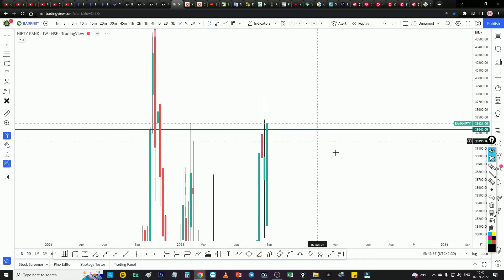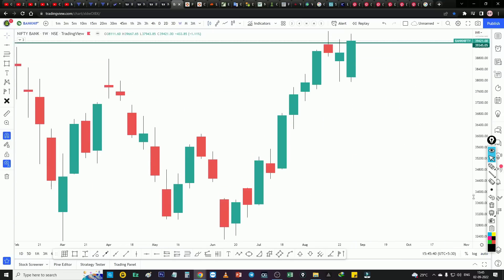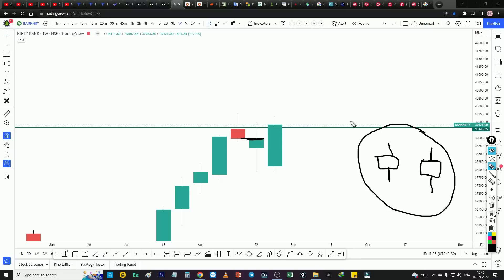Last week we had a bearish candle. We are talking about a bearish candle here. This is the closing — this is Bank Nifty. The bullish candle is an ALT candle; the bearish candle is Nifty. We had a bearish candle last week and this week we also have a bearish candle.